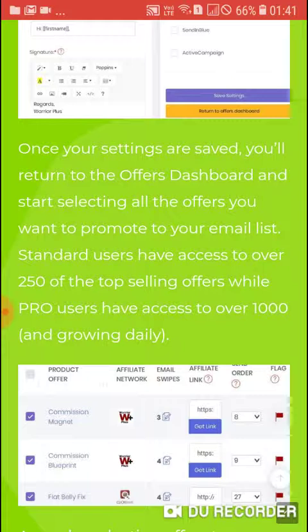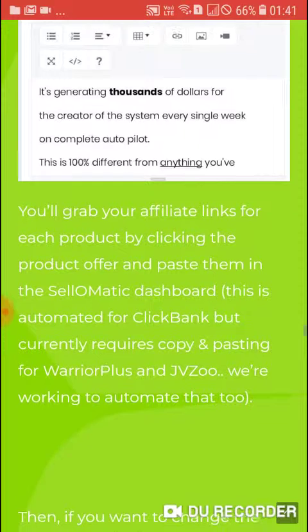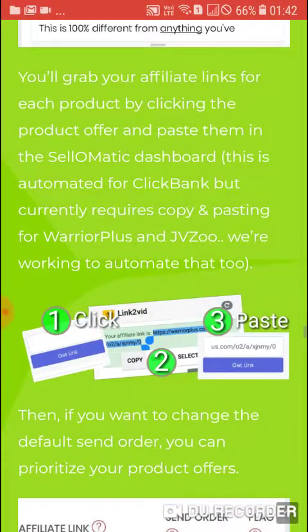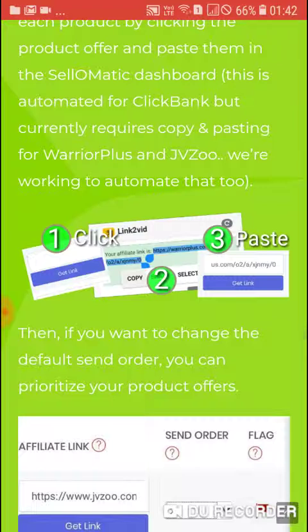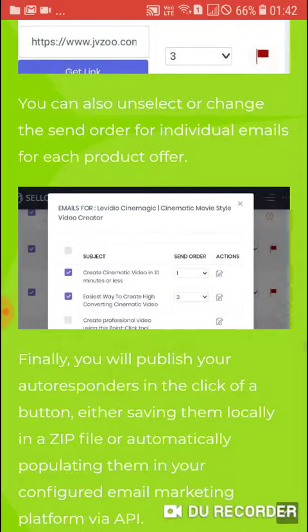Standard users have access to over 250 of the top-selling offers, while pro users have access to 1,000 and growing daily. As you select offers to promote, if you want to make any edits to the individual email copy for any product you can do so at any time. You grab your affiliate links for each product by clicking the product offer and paste them into the Sale-O-Matic dashboard. This is automated for ClickBank but currently requires copy-and-pasting for WarriorPlus and JVZoo — they are working to automate that too.